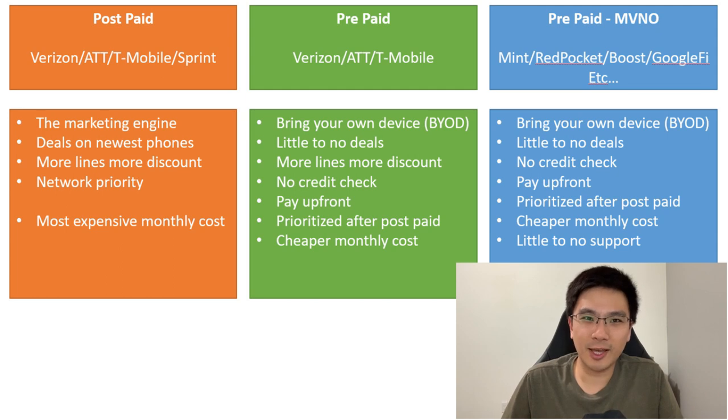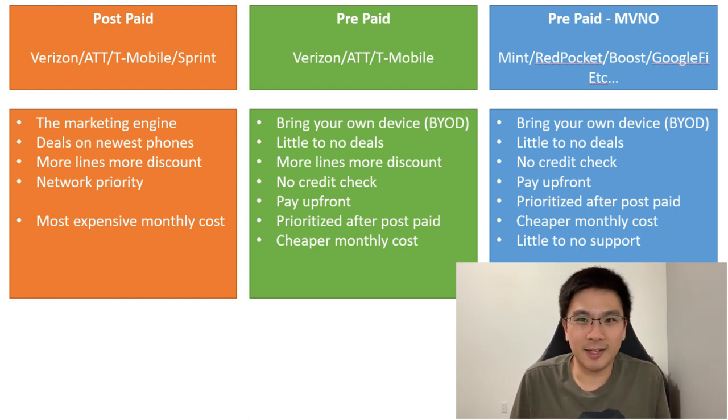Starting with the three types of cell phone plans: postpaid, prepaid, and MVNO. For postpaid, this is your typical go-into-the-store experience with Verizon, AT&T, T-Mobile, and Sprint. When you ask about deals on the newest phone, they usually try to sell you on a postpaid plan — it's really their marketing engine, offering deals on phones like the Samsung S10.